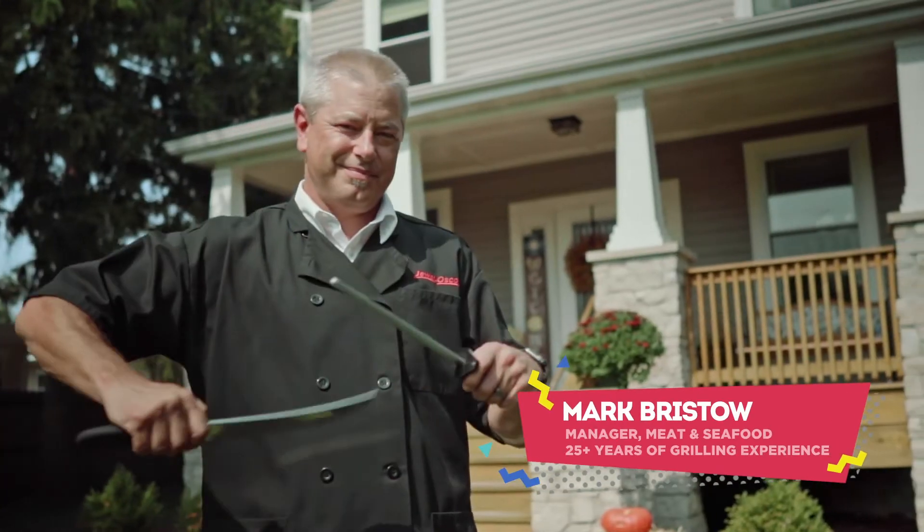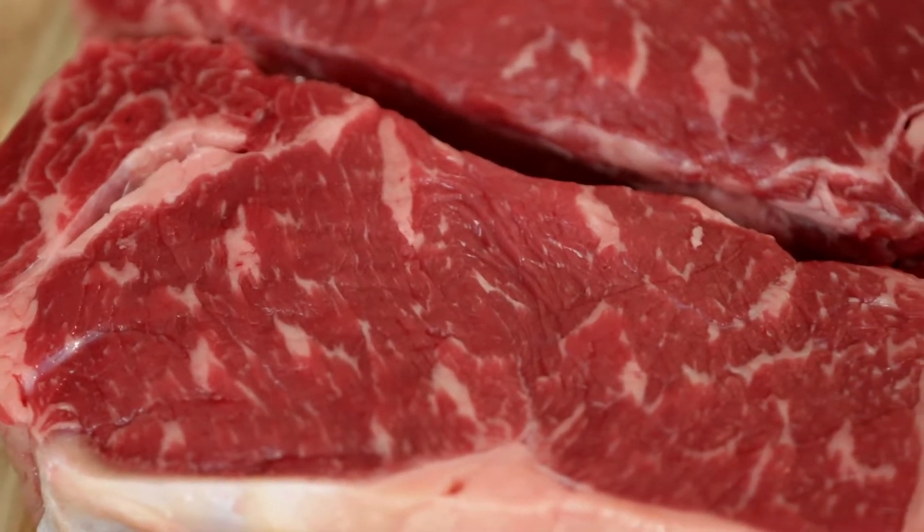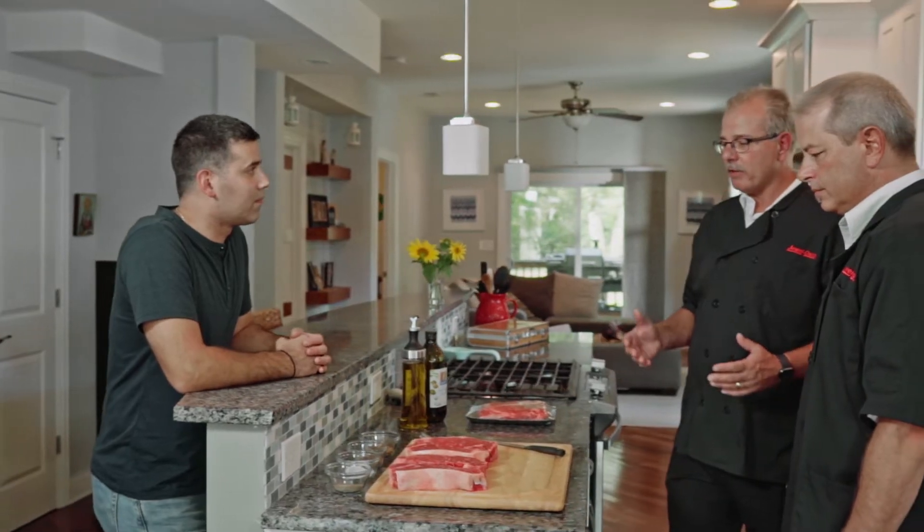With the dream team from Jewel Osco — meat lover Mark Bristow and steak extraordinaire Steve Laguerre — here to help fire up that perfect New York strip. Alex, we understand that picking out the right steaks can be very intimidating. There's a ton of choices out there, so Mark's gonna walk you through some of the attributes of these steaks.